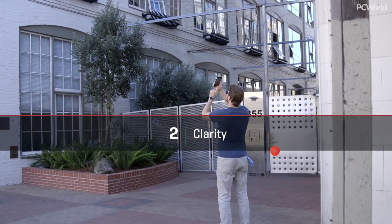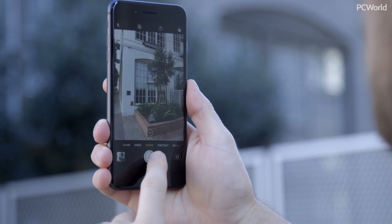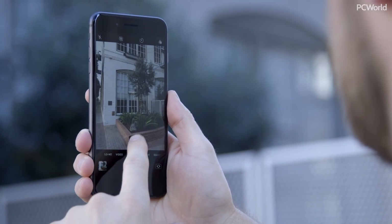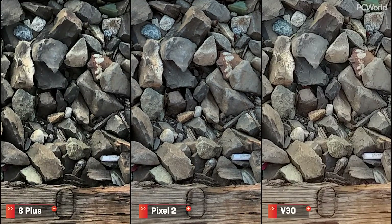Next up, we'll cover clarity. What I'm looking for here is the sharpness of the overall image and how well it stays sharp in different lighting scenarios. Here at the train tracks, I'm pretty happy with how each performs at full resolution. But zooming in is where the rubber meets the road, and I'm disappointed with the V30 — it doesn't really seem to improve upon the G6's sharpness issues. The iPhone is better, but the Pixel just blows both out of the water.